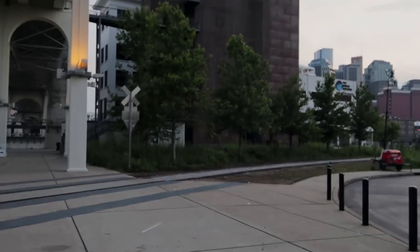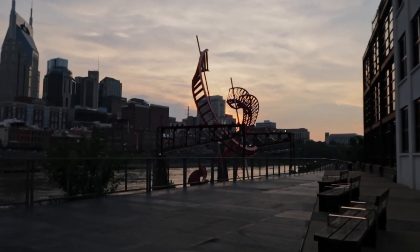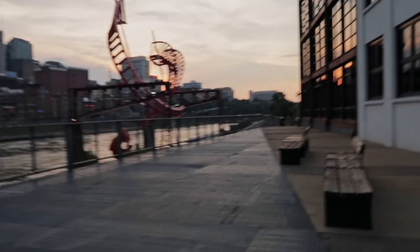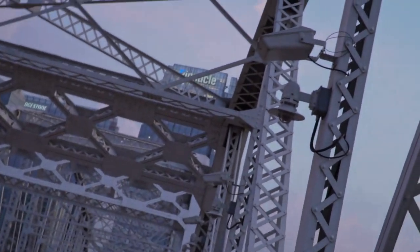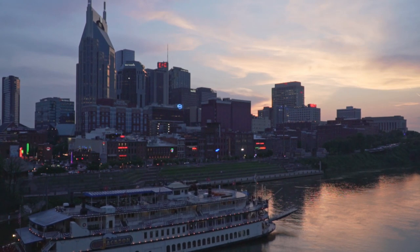Back down at the park, I'm going to go check out this John Seigenthaler pedestrian bridge again. It's about sunset, so hopefully I'll get some good sunset pictures.